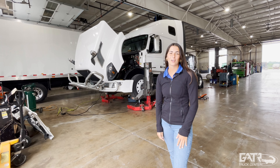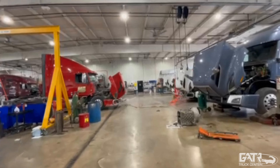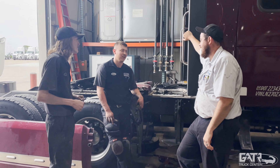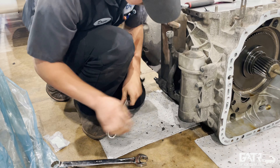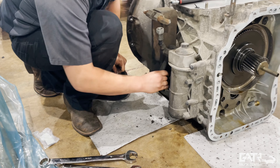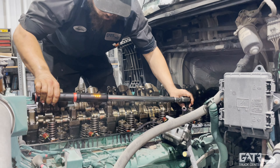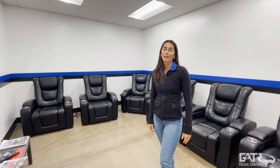This is our service shop, where our trained technicians will get your truck back on the road. Other features include our driver's lounge and our floor where you can buy parts and equipment.